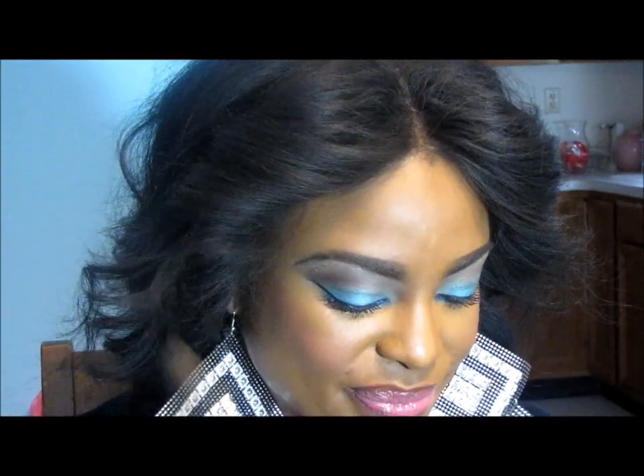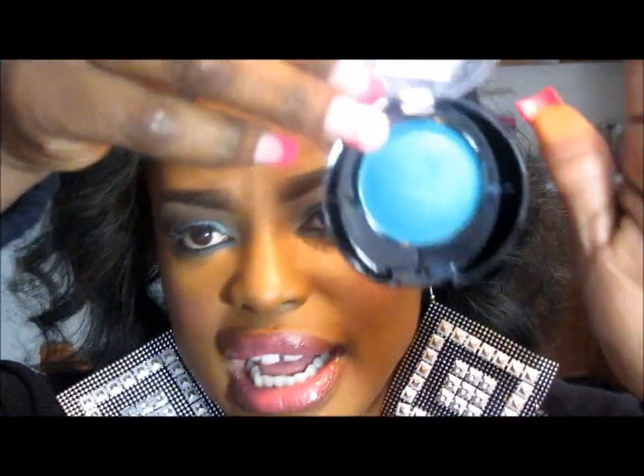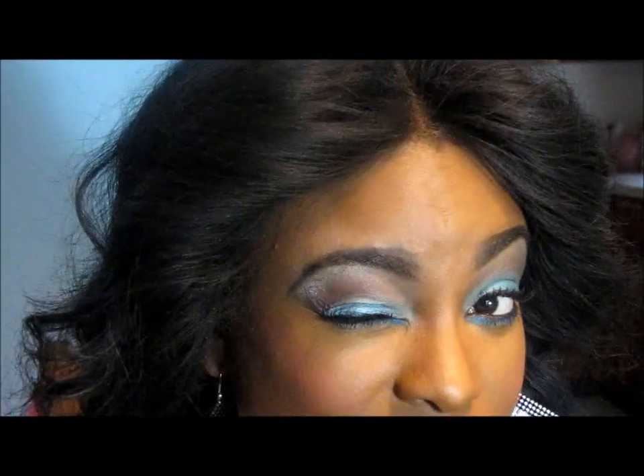From the same overstock place I got this eyeshadow — it was like $4. I think it's a fabulous color. I love these aqua colors, as you can tell from what's on my eyes and my shirt!